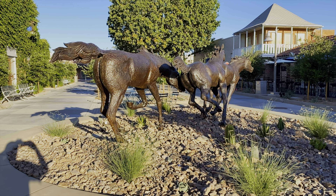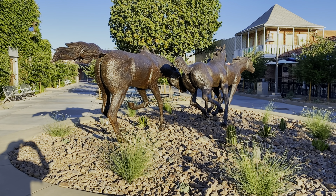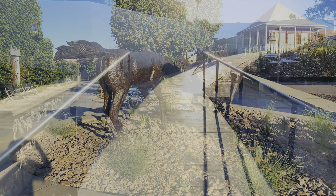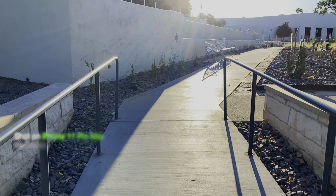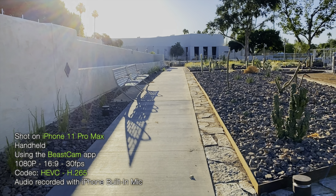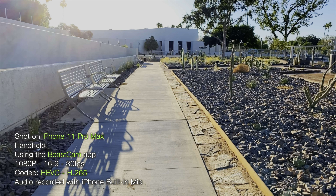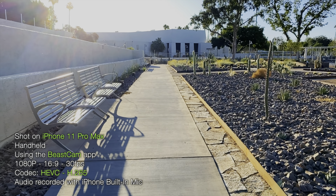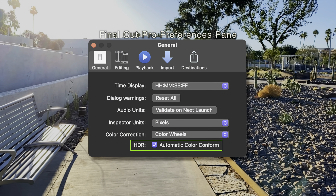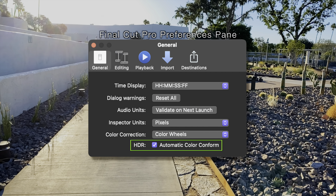I'm going to cut this short and move on around, shoot various shots today and see how they auto-conform in Final Cut Pro. Here I am coming up into the Botanic Gardens, shooting handheld with my iPhone 11 Pro Max, testing out the ability of Final Cut Pro to auto-conform Rec 709 and Rec 2020 footage.